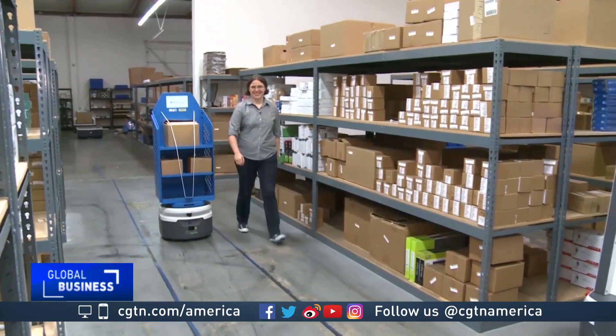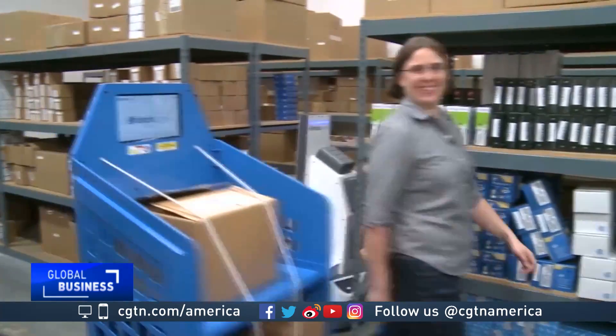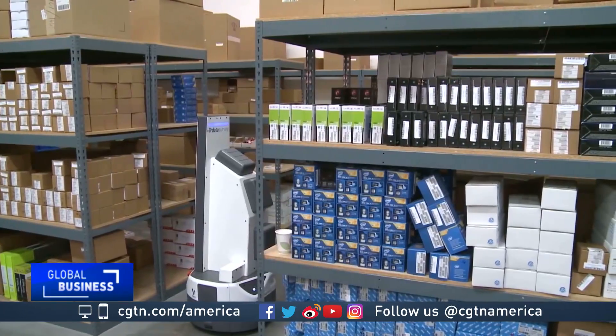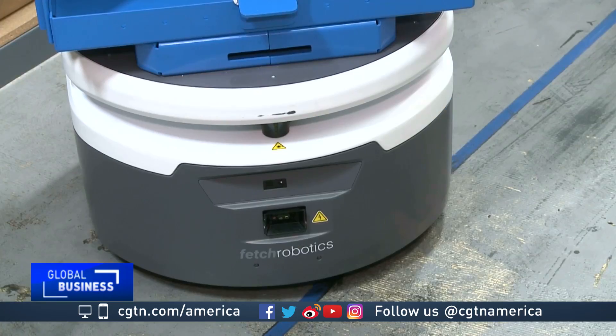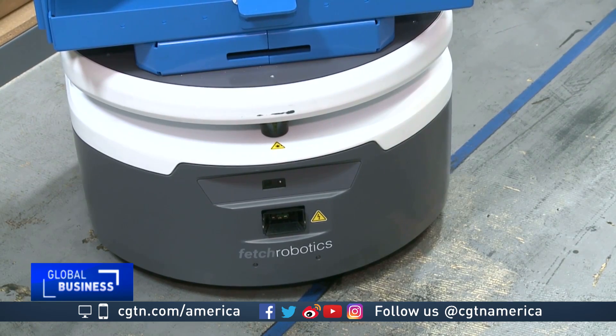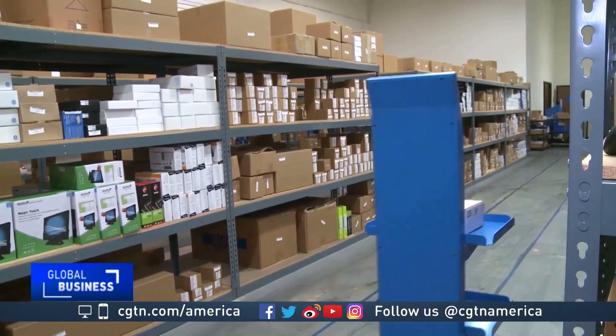CEO Melanie Wise remembers building her first robot with plywood when she was a teenager — a far cry from today. The two primary sensors that it uses are the 2D planar laser scanner, which is in this gap here, and then the 3D time-of-flight camera. We use that for doing collision avoidance and then helping the robot understand where it is in the world.